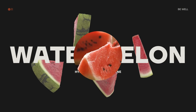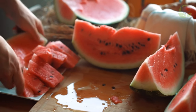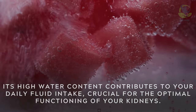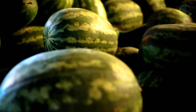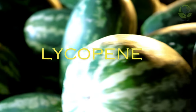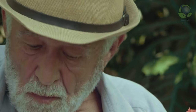Watermelon for hydration and lycopene. Watermelon, the quintessential summer fruit, is not only a delicious treat but also a hydrating powerhouse. Its high water content contributes to your daily fluid intake, crucial for the optimal functioning of your kidneys. Additionally, watermelon contains lycopene, an antioxidant that may have kidney protective properties. Savoring this juicy fruit is a delightful way to keep your kidneys healthy and your taste buds satisfied.